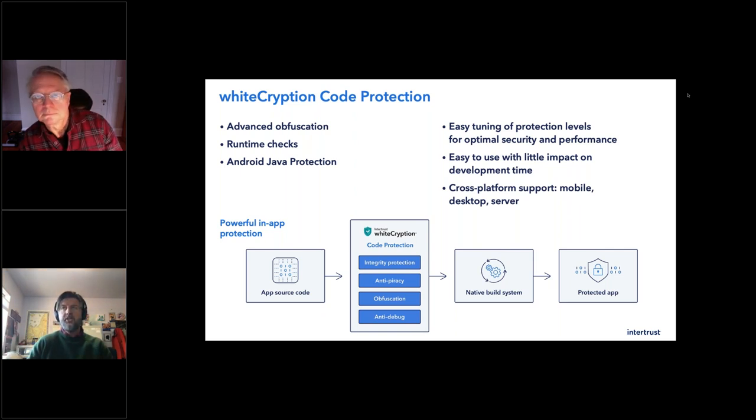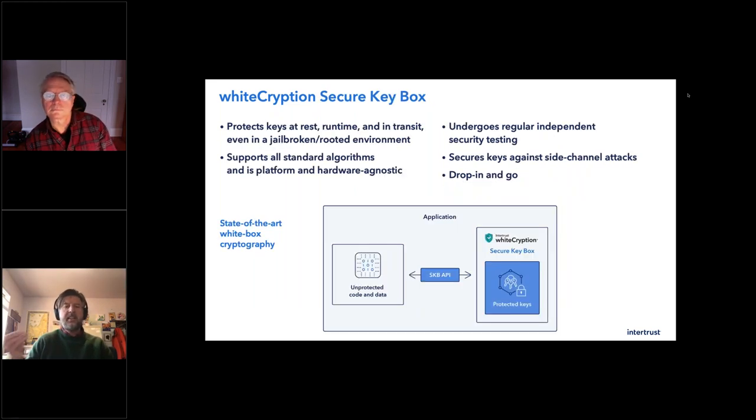Code obfuscation, secure apps — that's the application itself. The keys to the kingdom is Secure Key Box (SKB). Those keys inside the application do incredibly valuable things. It is of utmost importance to protect those keys at rest, at runtime, in transit — basically everywhere, especially in a jailbroken environment when the hacker is digitally right next to you watching what's going on. The ability to protect those keys is amazing — it's a bit magical. I don't understand enough about white box to understand all the math, but there's really something to be able to have that level of confidence and be able to implement this solution that protects you.